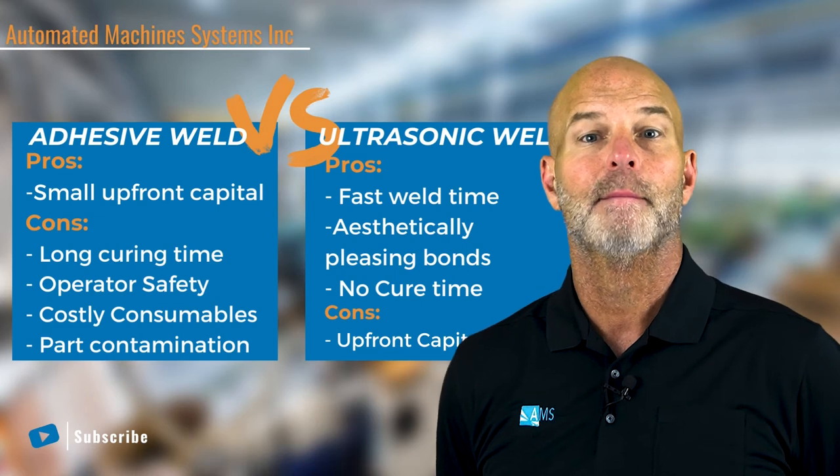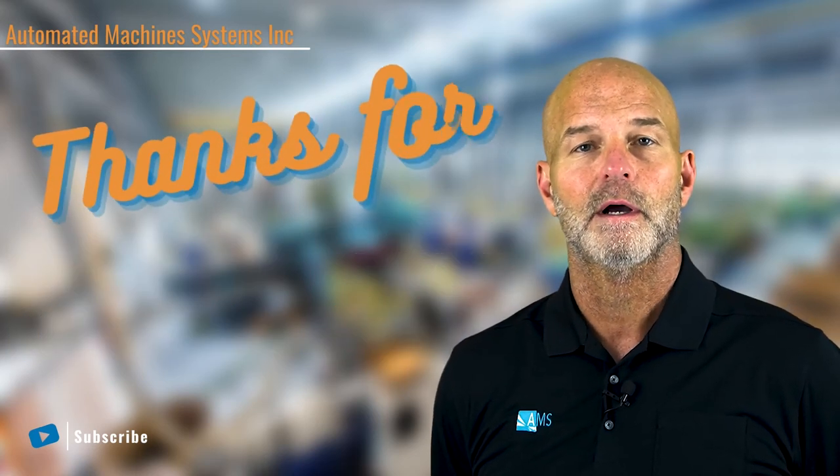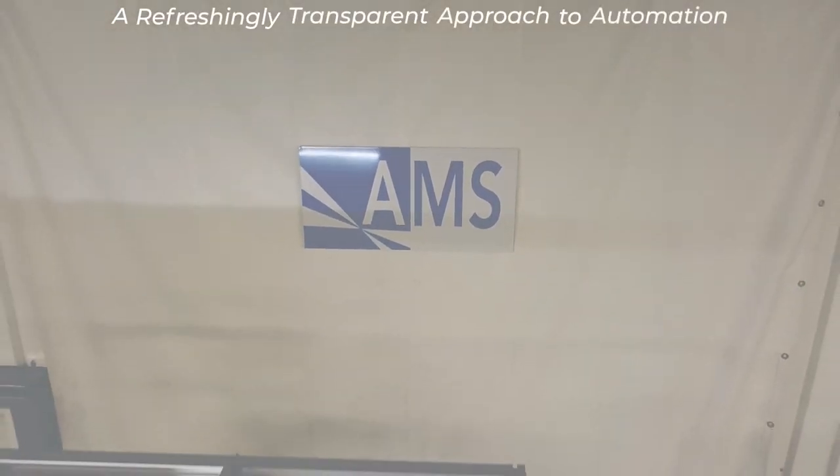If you have any questions about what might be best for you and your team, please book an application appointment with AMS. We hope you found this useful. Please like and subscribe to our channel.